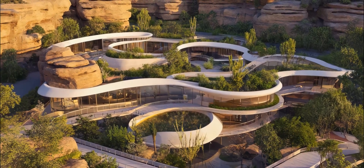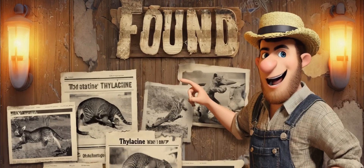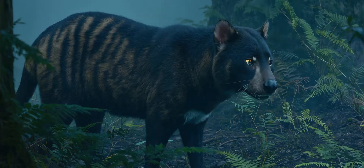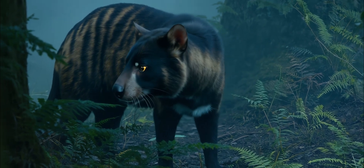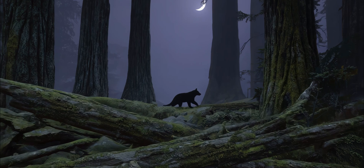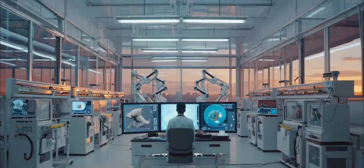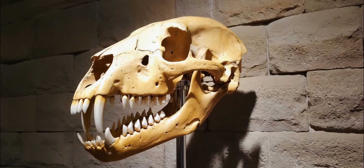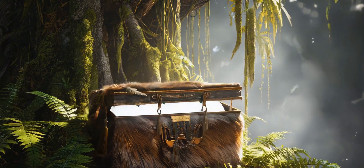Jurassic Park meets Tasmania — real. But here's the twist: some people say it never went extinct in the first place. So what are we actually bringing back? A lost species or just a ghost that never left? This isn't just about cloning a cool striped animal. This is about reversing extinction and maybe opening a very weird, very furry Pandora's box.